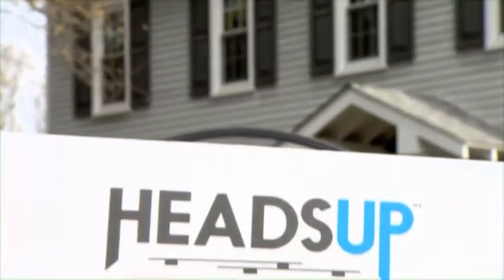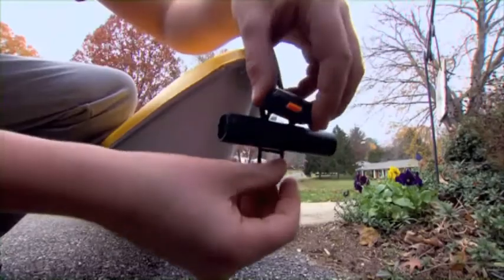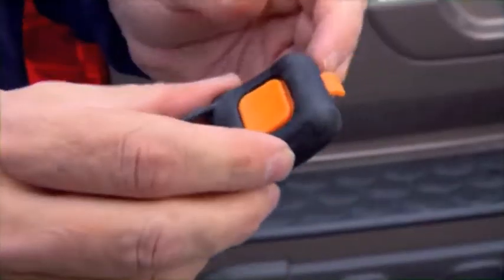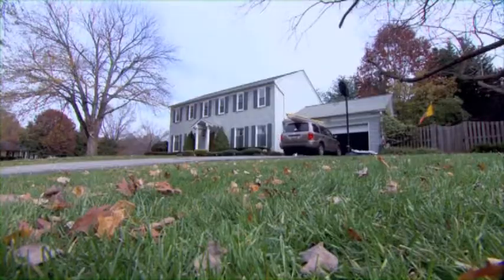The Heads Up wireless gear alert system will clue you back in. A small wireless tag is attached to your gear — and don't worry, it's waterproof. Then place the Heads Up alert sign inside your garage. When you pull in with the rack loaded, you'll get a flashing reminder that something's up top.